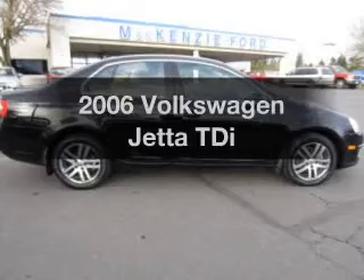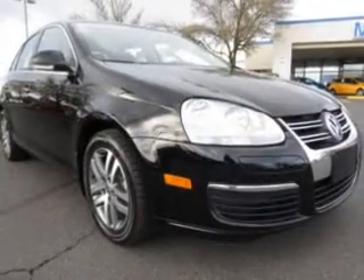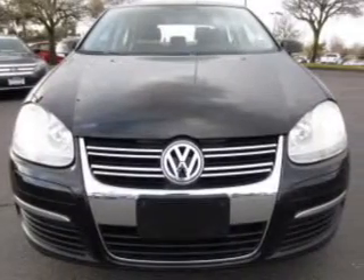Check out this 2006 Volkswagen Jetta — find everything you wanted under one roof with this vehicle, featuring an efficient four-cylinder engine connected to a smooth-shifting automatic transmission.